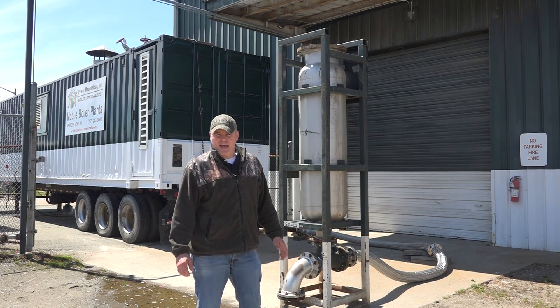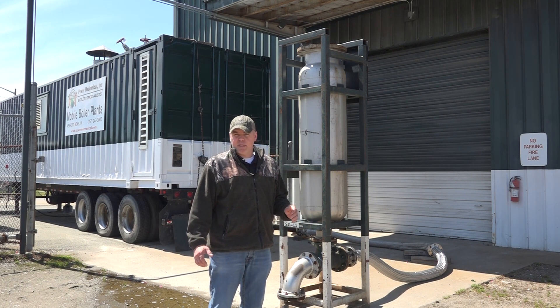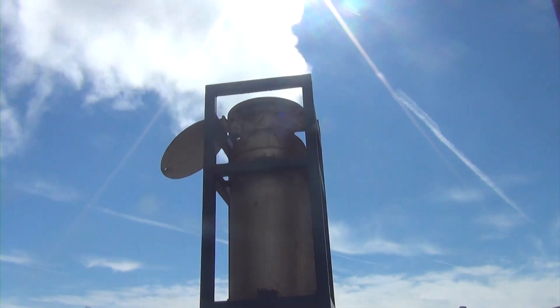Hey guys and welcome back to Steamworks. Last week we were looking at the mobile deaerator and this week I wanted to show you a piece of equipment that plants rely on oftentimes — the steam silencer, also known as the steam shedder or muffler.